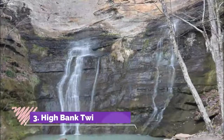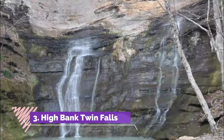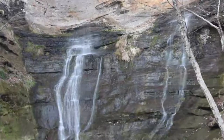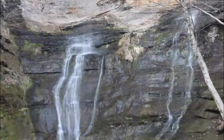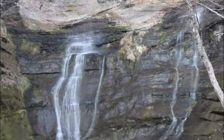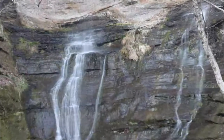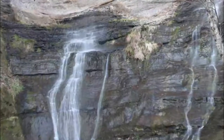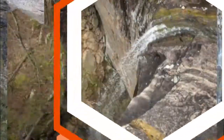Number three: High Bank Twin Falls. At nearly 75 feet, High Bank Twin Falls are impressive and tranquil falls located in the Boston Mountain area of the Ozark National Forest. Like many falls, they're best observed after a rain when the water flow is at its most impressive, but even when the flow is minimal the falls are amazing and peaceful.